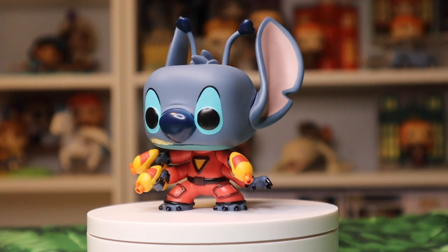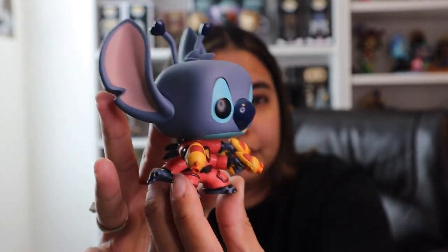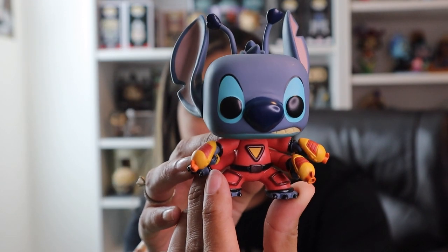This one is called Stitch 626. If you've seen the movie, you know that he is Experiment 626. So this is very clearly him as an alien — you can see all his different little alien features, his alien outfit, and the guns that he carries at the beginning of the movie.